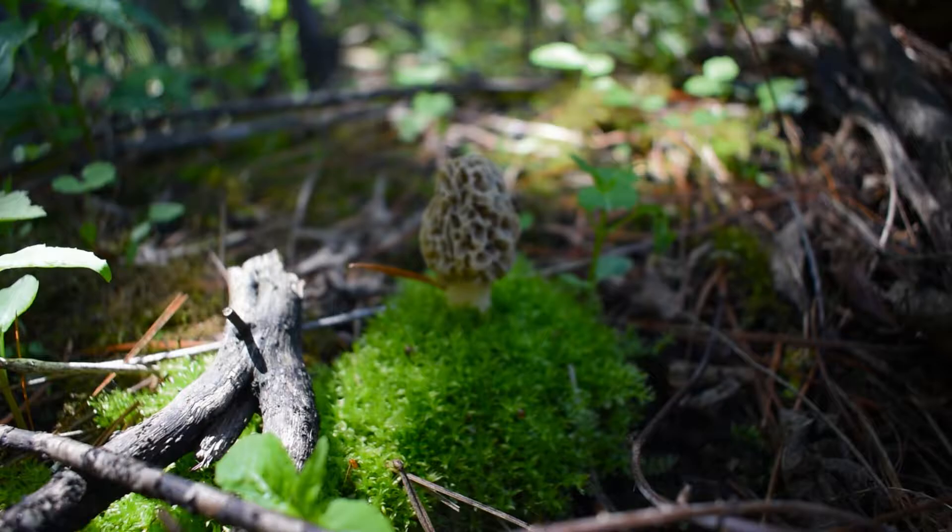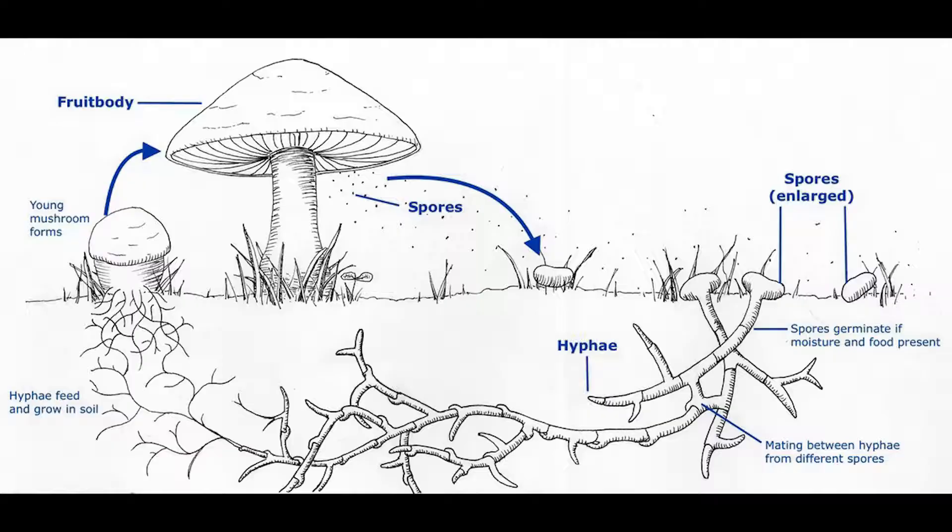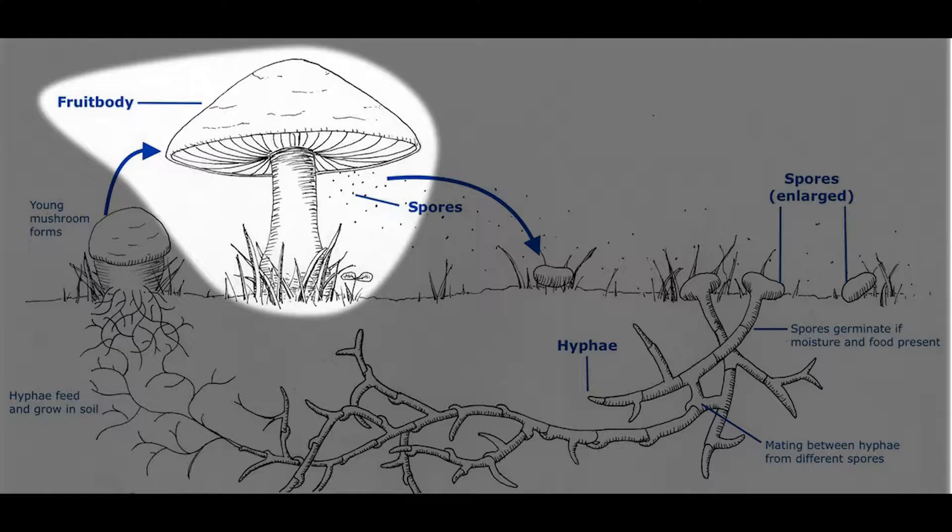So first and foremost, what exactly is a mushroom? A mushroom or toadstool represents only one stage of a fungi life cycle. This stage is known as the fruiting stage. During this stage the mushroom bears spores until releasing them at an appropriate size or time.